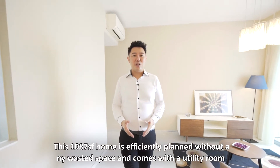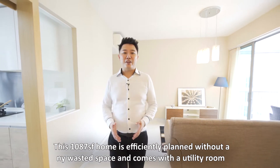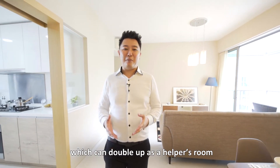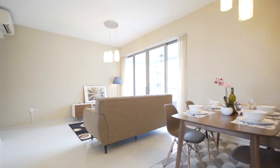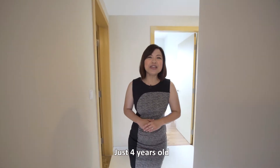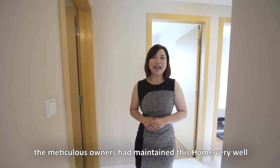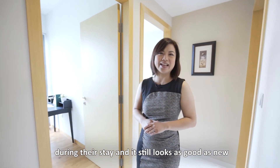This 1,087 square feet home is efficiently planned with no wasted space, and comes with a utility room which doubles up as a helper's room. Just 4 years old, the meticulous owners had maintained this home very well during their stay, and it still looks as good as new.